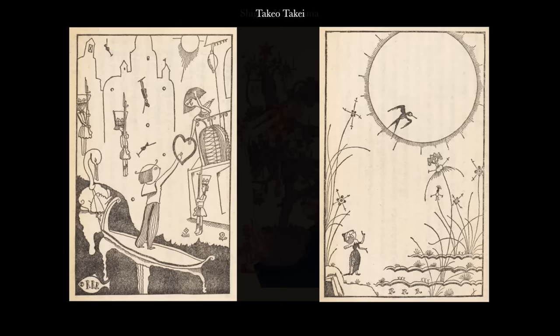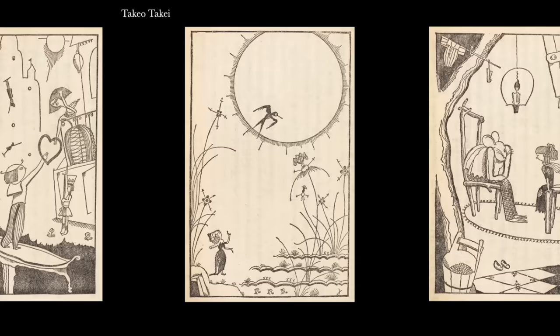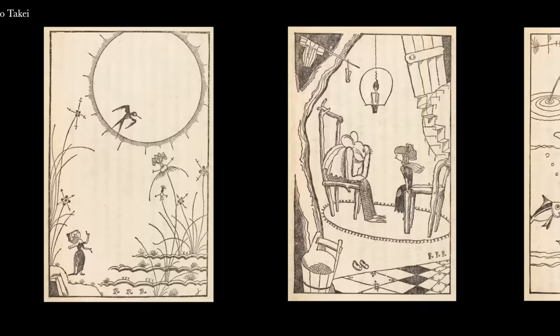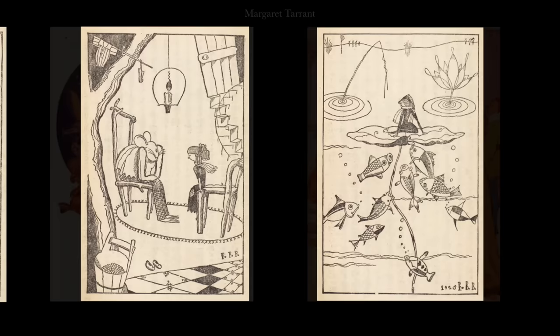In 1928 his countryman Takeo Takai created an equally engrossing version, although his was entirely monochrome. But the absence of colour didn't detract from the consideration he put into each image and their far from conventional composition and approach to character design. Unfortunately neither of these visualisations was published in the West at the time, and in Europe and the USA more traditional approaches continued to be the norm.